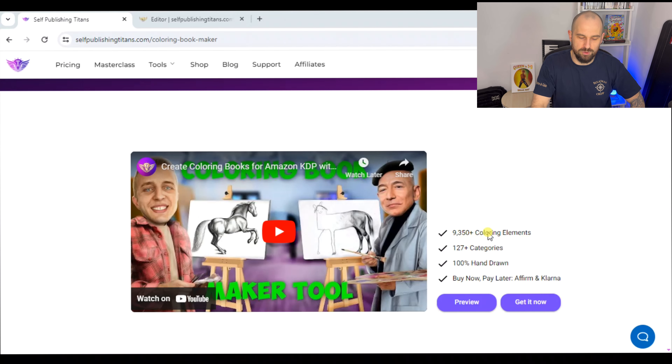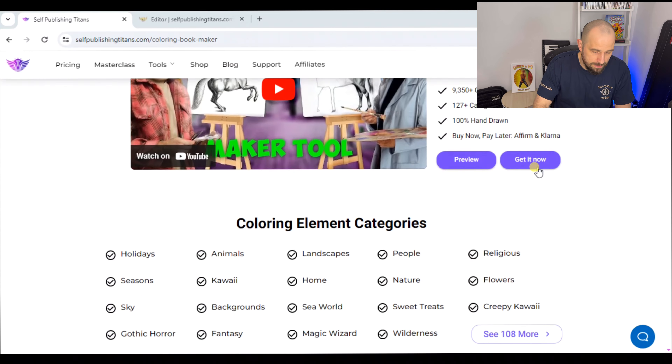There are 127 categories and they're 100% hand-drawn, so you're going to have no issues with copyright or anything like that. This tool is made for creating coloring book pages that you can then publish on Amazon KDP, so you're not going to have any problems that you might have on Canva or other programs like that.